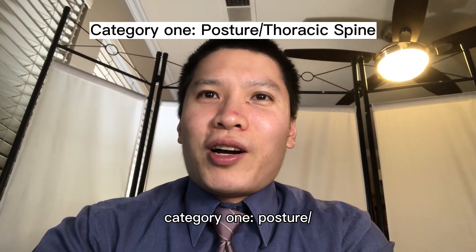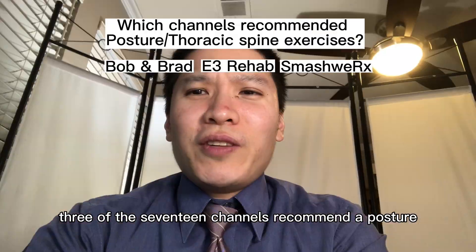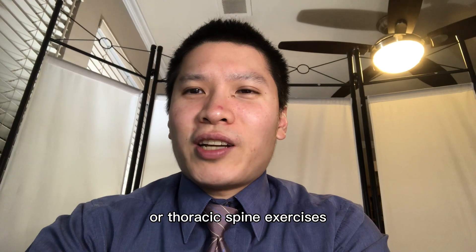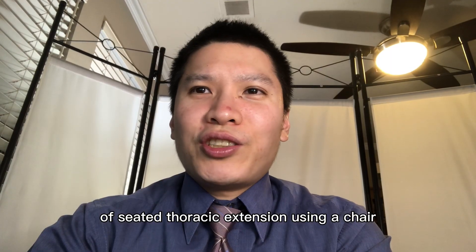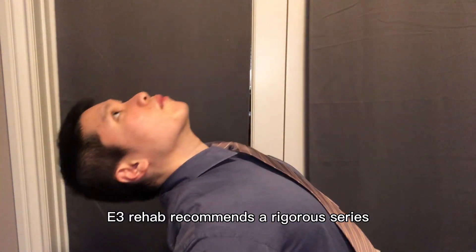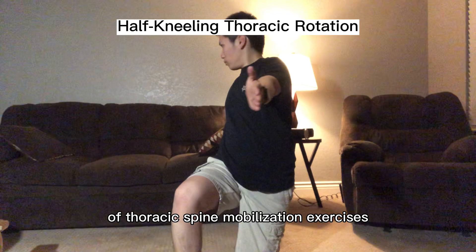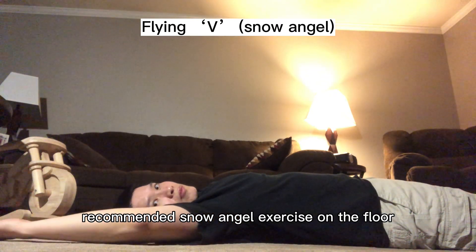Category one: posture and thoracic spine exercises. Three of the 17 channels recommended posture or thoracic spine exercises. Bob and Brad recommended a type of seated thoracic extension using a chair. ETH Rehab recommends a rigorous series of thoracic spine mobilization exercises. And SMASH VRX recommended snow angel exercises on the floor.